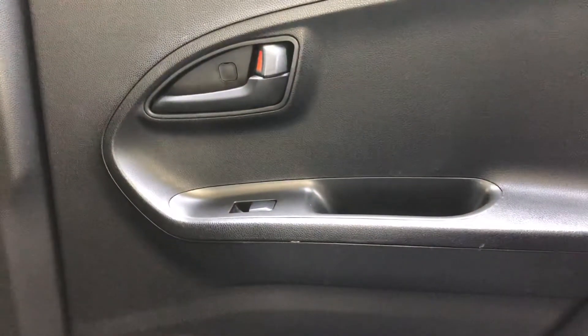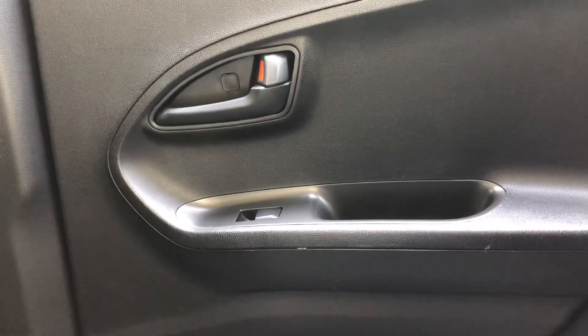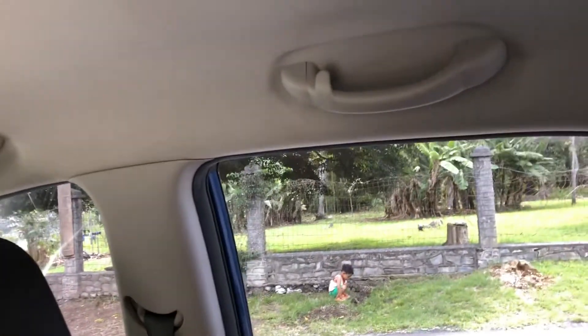There are rear window electric window controls. There are assist handles to get in and out — except for the driver. I guess the driver just has to figure that out for himself.